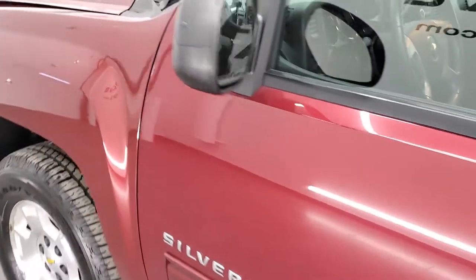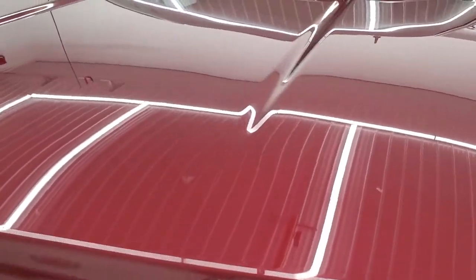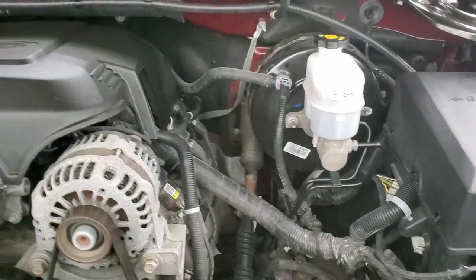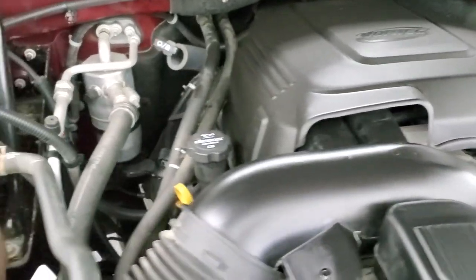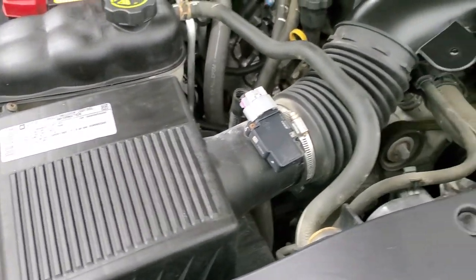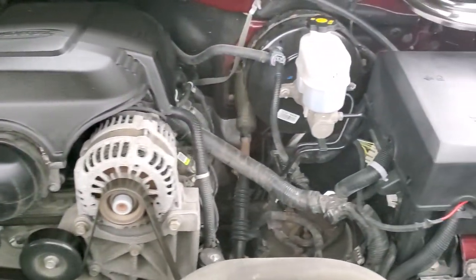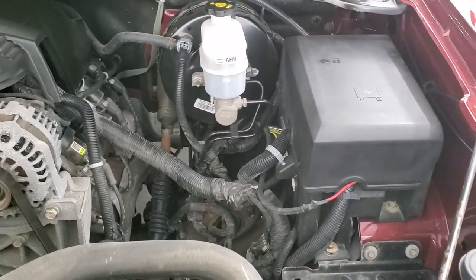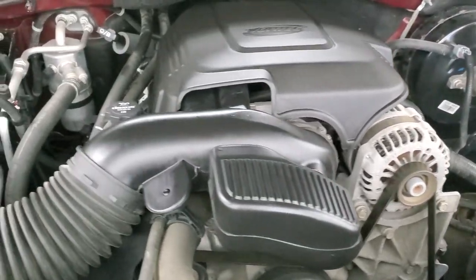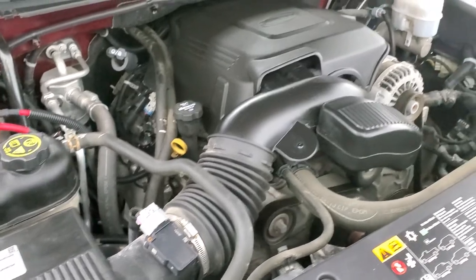I'd personally like to thank you for checking out the video today, and hopefully from this HD video you've been able to tell just how clean this truck is all the way around, inside and out. Under the hood we have a 5.3 liter V8 motor. The engine bay is very clean and runs very smooth. Once again, this truck has been fully safetied and inspected by our service shop, has a fresh oil and filter change, all fluids checked and topped off, four brand new tires, and this truck is 100% ready to go.